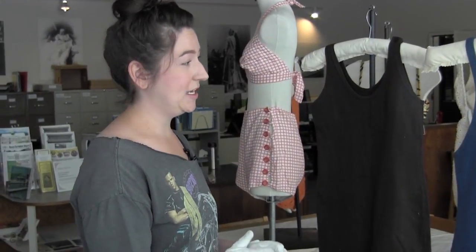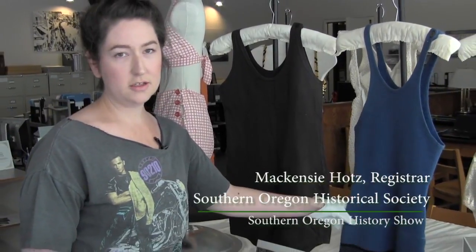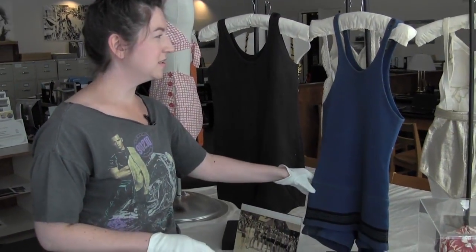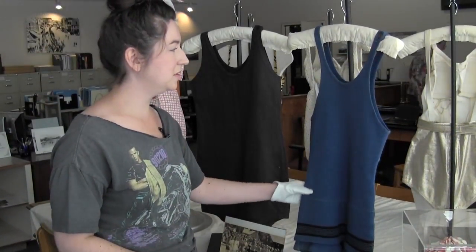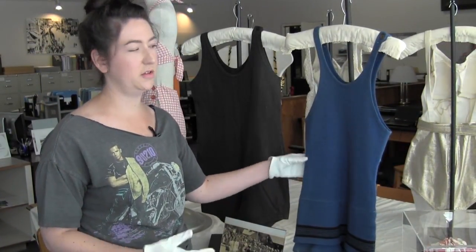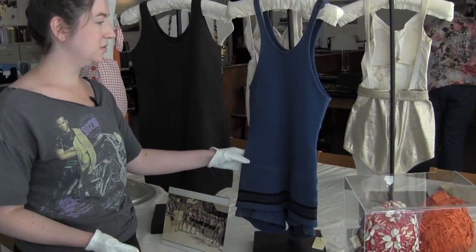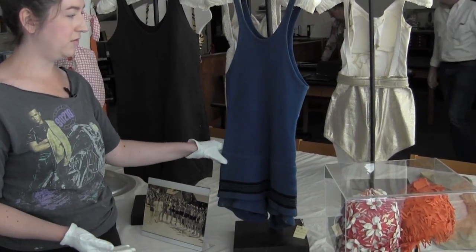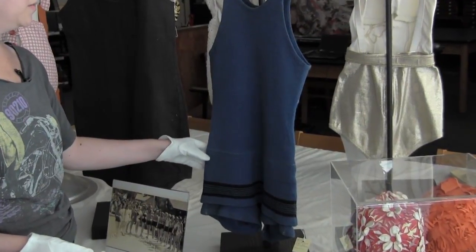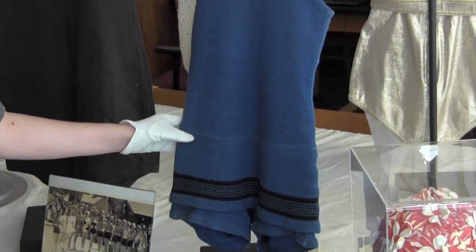Let's start in the 1920s. This is circa 1923. It's actually a Jantzen, one of their original wool swimming suits. They started selling these in about 1915 in their catalogs. This was designed by Carl Jantzen, one of the owners of Jantzen. It was originally a design he made for his rowing team, who needed something warm to wear in the cold Willamette River.